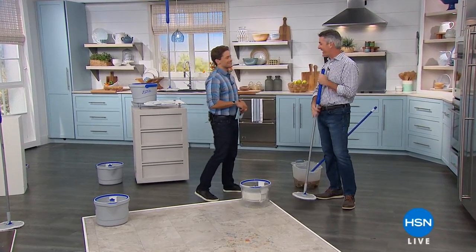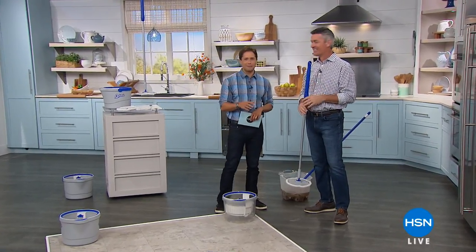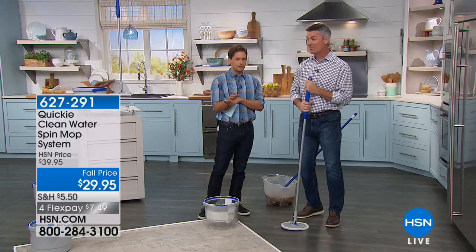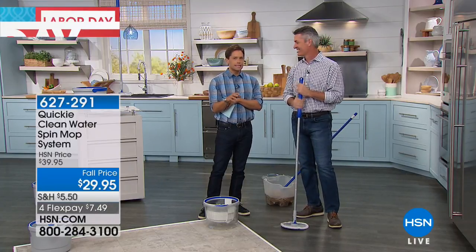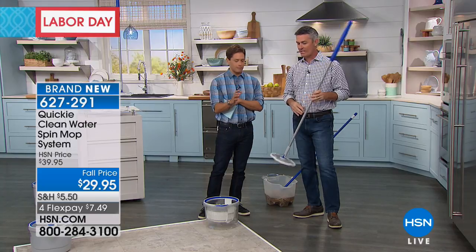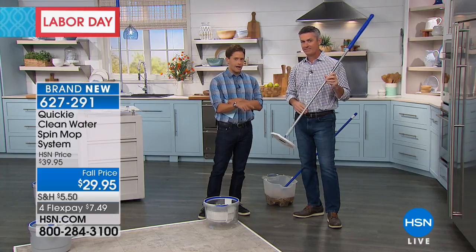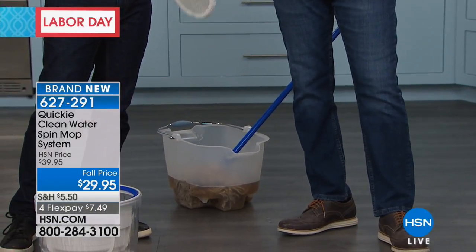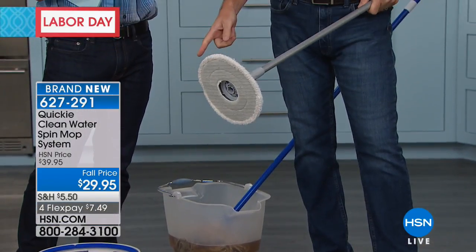Two men are about to go crazy over a mop — it's true. There's a reason for this. This is the newest and latest innovation in the world of mopping because this one-of-a-kind, round-shaped Quickie mop will never mix the dirty water with your mop again.